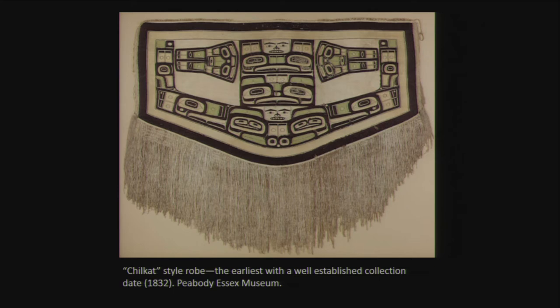We're also hoping to borrow the earliest known Chilkat robe, with a well-established collection date of 1832. That's important because we know that by 1832, the Chilkat tradition was fully developed and had shifted over from geometric patterns to a more curvilinear style of formline design. That is a monumental advancement in technology — the ability to produce curved designs in twining. We'd like to talk about that.